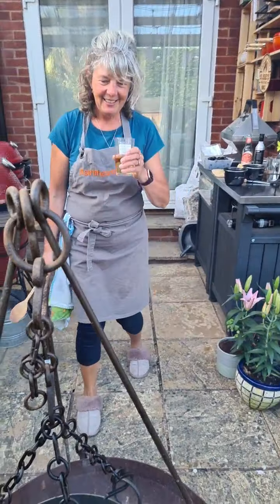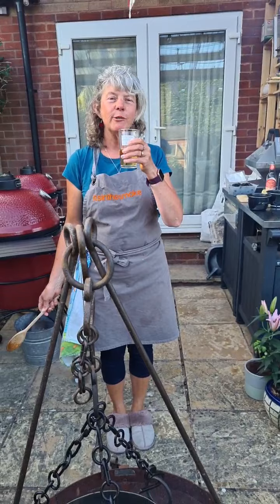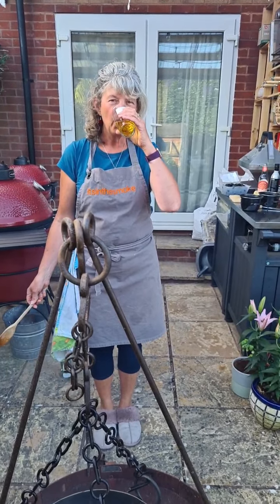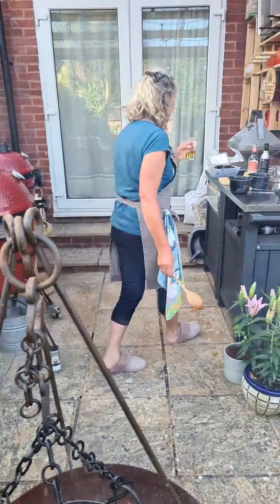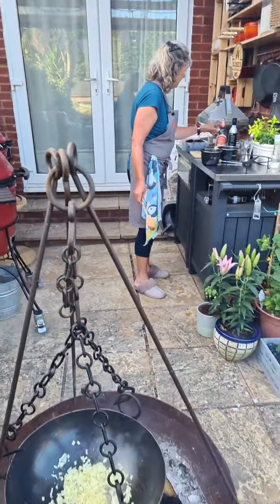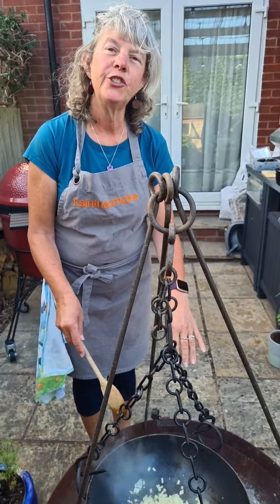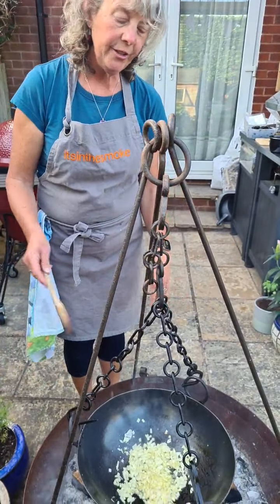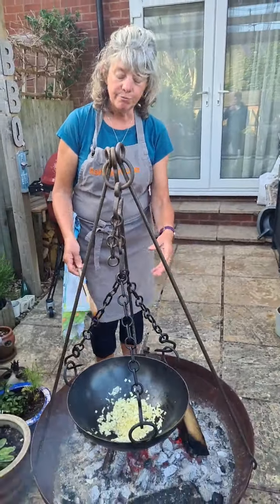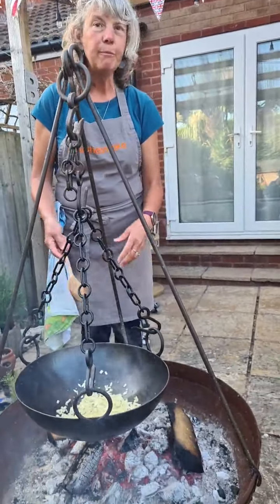It's thirsty work cooking over that heat! If any of you have done mussels on an outdoor fire before, you could also do a nice fishy stew — put in some cod and salmon, langoustines or prawns and mussels and white wine, and make a big pot of stew.